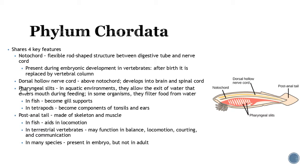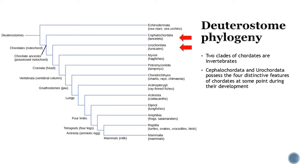Third, pharyngeal slits — in aquatic environments, they allow water to exit during feeding and in some organisms filter food. In fish, they become the gills; in tetrapods, they become components of the tonsils and ear. Fourth, a post-anal tail — all vertebrates at some point in their life have a post-anal tail made of skeleton and muscle. Some keep it, some lose it. In fish it's used for locomotion; in some terrestrial animals for balance, locomotion, and communication. In many species it's present in the embryo but not the adult — so you had a tail at one point in your life.